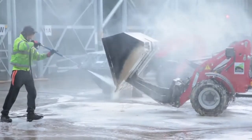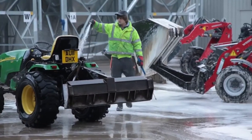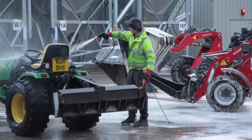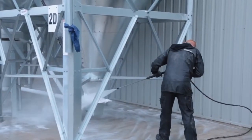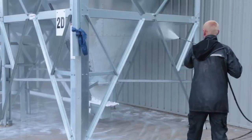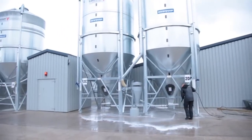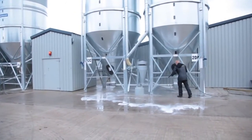All our equipment is carefully washed and cleaned before it leaves the site. The Gamba team takes great pride in making sure the whole site is left thoroughly cleaned and ready for the next crop. Our washing team is trained to work at height and in confined spaces so that they can provide a bin washing service as and when required.